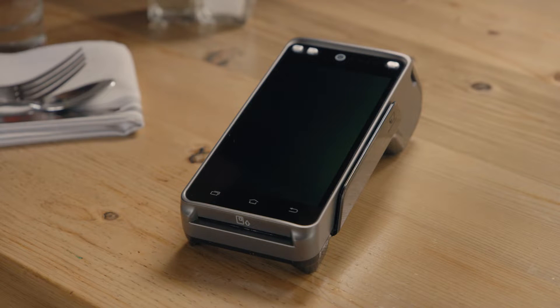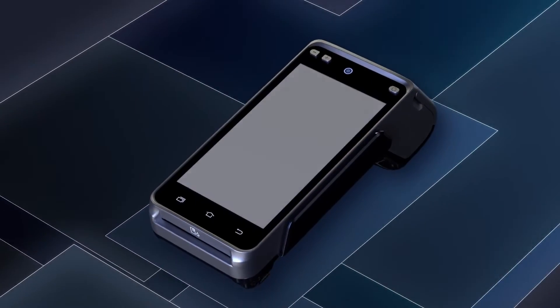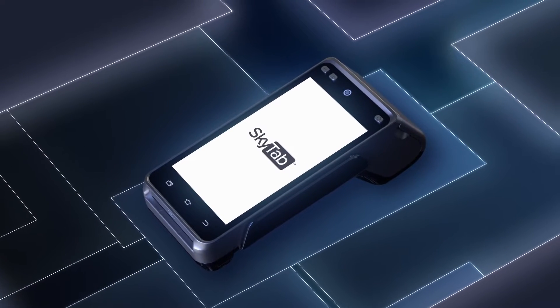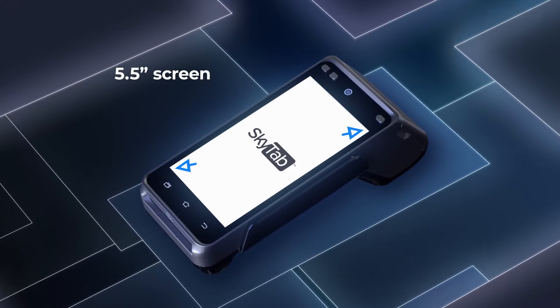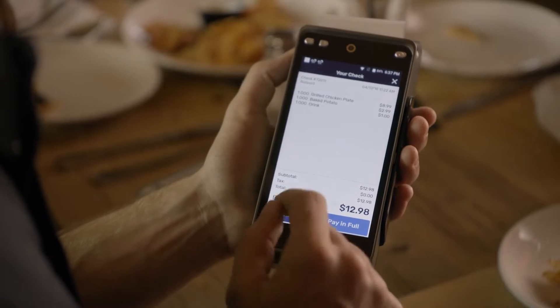Welcome to Manufi, your one-stop solution for online ordering. Whether you own a restaurant or a food business, we have the perfect system that will make the ordering process a breeze. In today's video, we will introduce you to our Manufi online ordering system and highlight its key features that will help you streamline your carry-out and in-house delivery services.